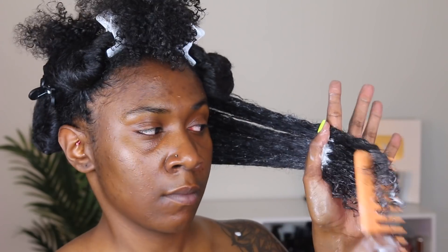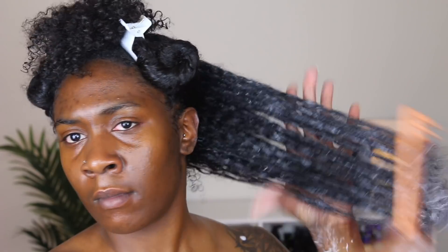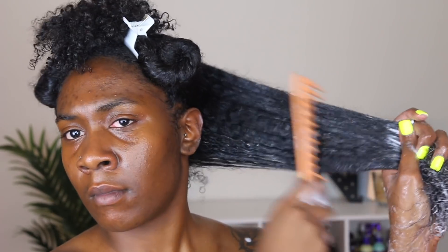I was actually really thoroughly impressed with this conditioner. You all know that I'm all about slip and moisture. When I first touched it I said, okay, this is not my traditional conditioner — to touch, it has a very thick, creamy consistency. So I thought it probably wouldn't get through my strands.